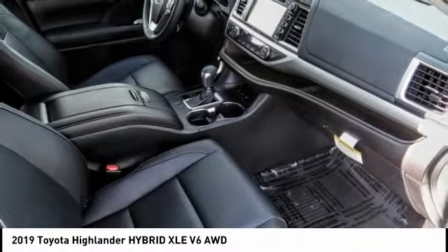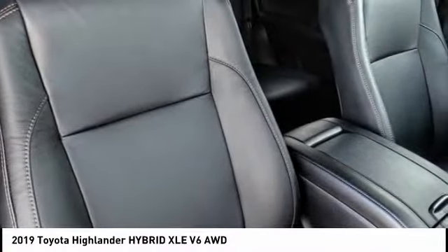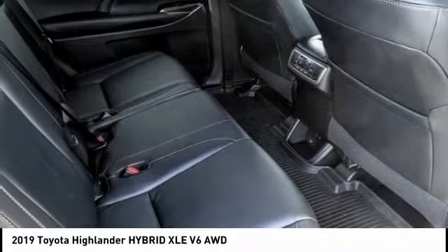Dual airbags, air conditioning, alloy wheels, power steering, four-wheel disc brakes, electronic stability control.